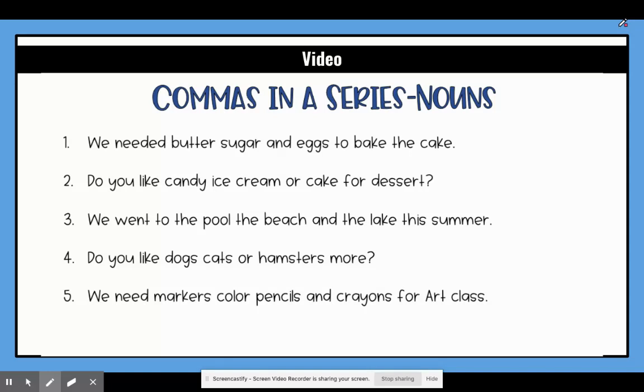So our first sentence says we need butter, sugar, and eggs to bake a cake. So my three nouns in a row are butter, sugar, and eggs. Our commas are going to go after the first one and after the second one, and then if there's 'and' before the last one we're not going to add another comma. So we'll say we need butter, sugar, and eggs.